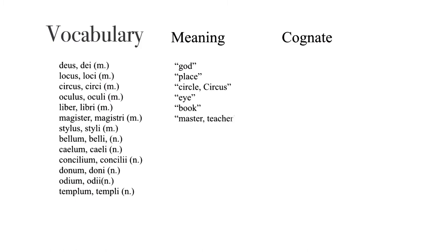Magister, magistri, masculine — master or teacher. Stylus, styli — stylus. Bellum, belli, neuter — war. Caelum, caeli, neuter — sky. Concilium, concilii, neuter — plan. Donum, doni, neuter — gift. Odium, odii, neuter — hatred. Templum, templi, neuter — temple. And here are some modern cognates that you can pair them up with.